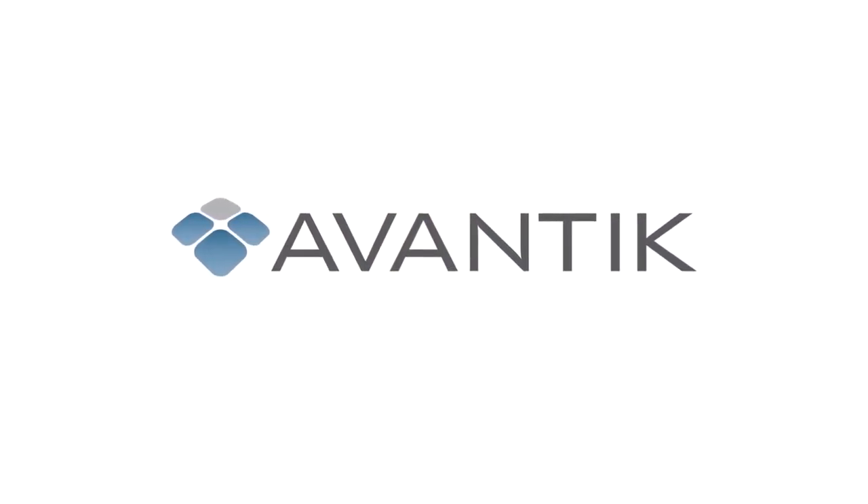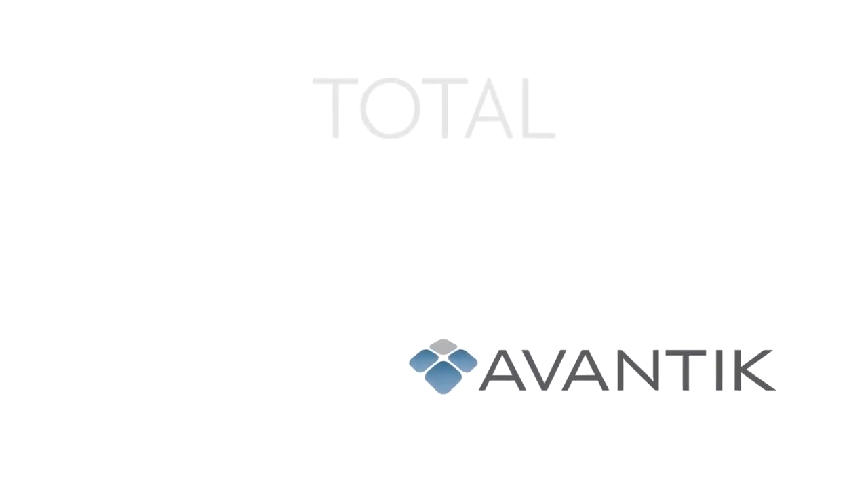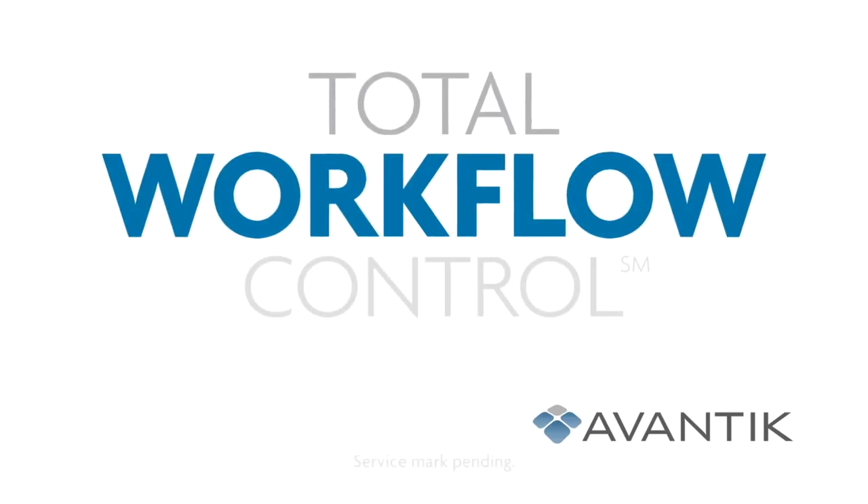Avantik gives you the control to get the job done. Call us today to learn how we can help you discover total workflow control.